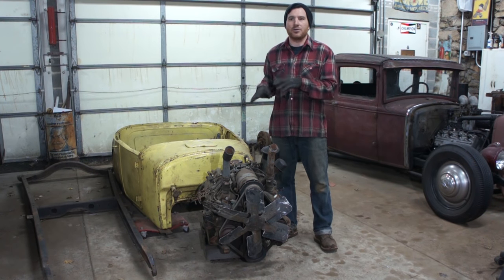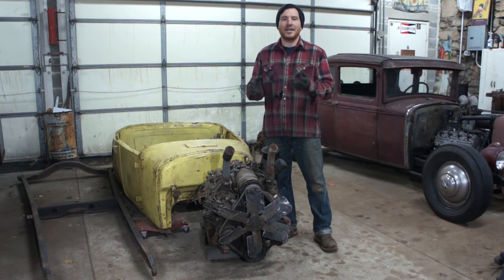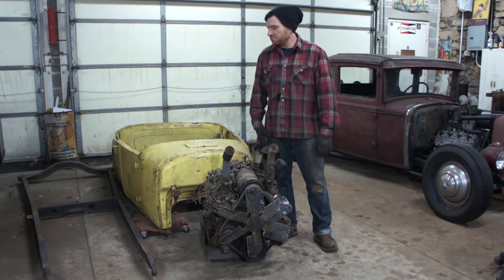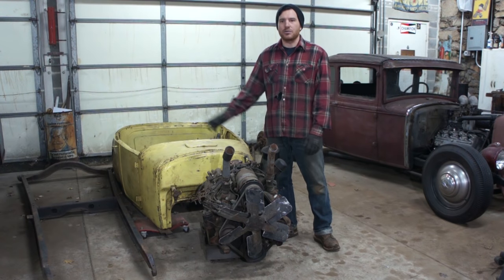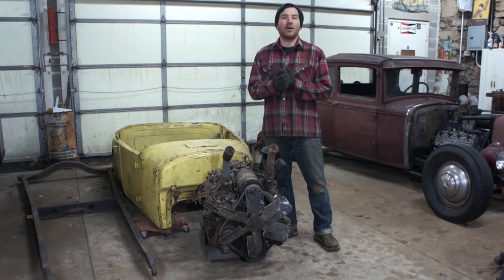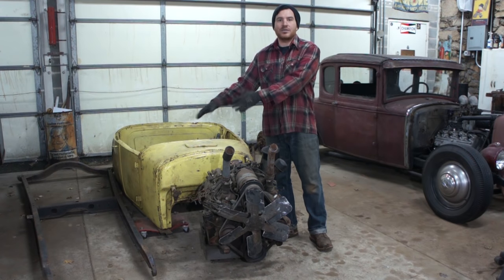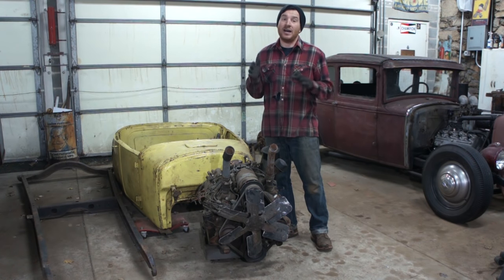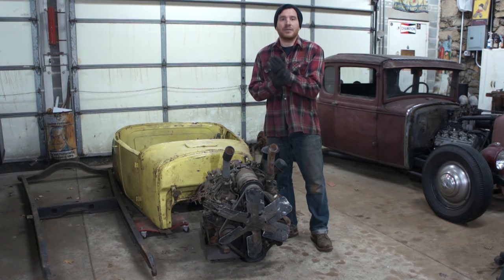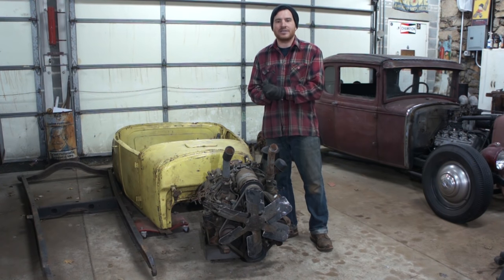We're going to show you how to throw together a real cheap hot rod. This isn't going to be a real detailed build — we'll just do updates as we're tinkering on it. I'm really only guiding my friend Spencer as he works on it. Putting a 26-27 body on a Model A frame is something I think would be cool to show you how simple it is, so you guys can maybe tackle that yourself. We'll do the flathead V8 thing and keep it pretty traditional.